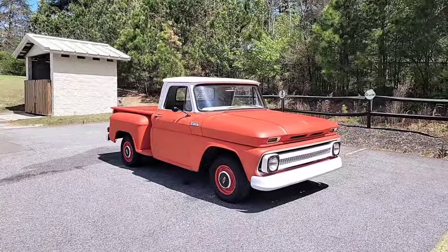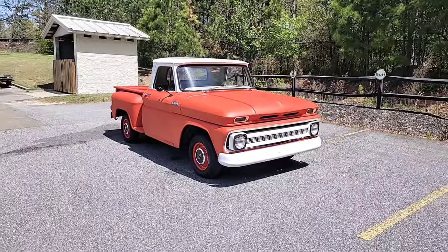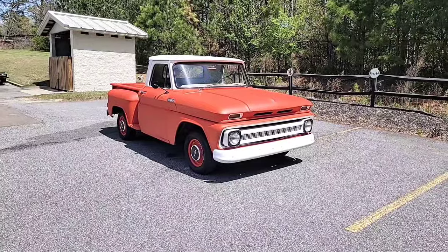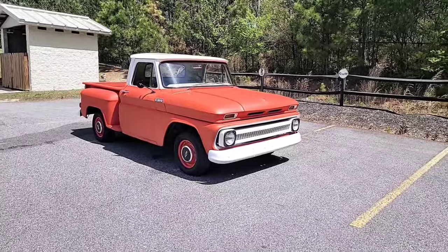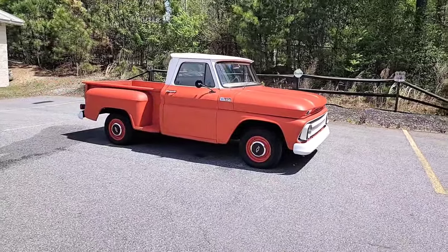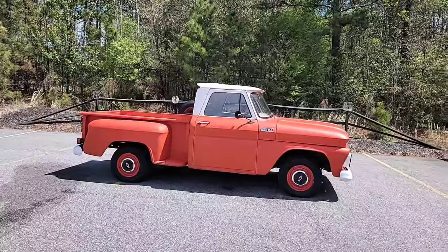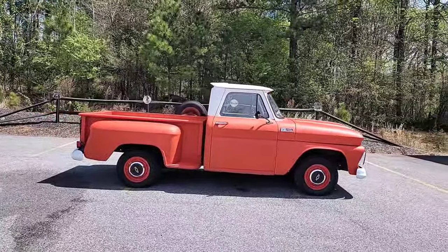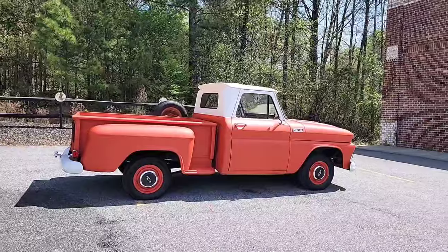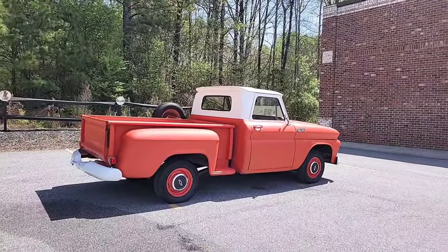I don't even know where to begin — I'm in love with this little truck. This one came to us from Savannah, Georgia, and I believe it's been a southern truck all its life. Here at Car Craft Classics, we don't do too much with the super high-end stuff. It's the mid-level classics that are turnkey, reliable, and ready to run down the road that we focus on — and this one fits right in our wheelhouse.